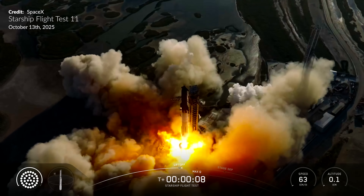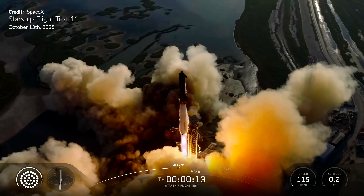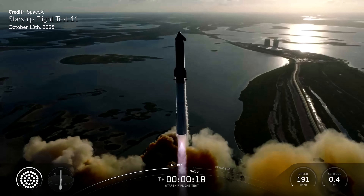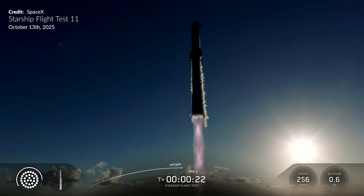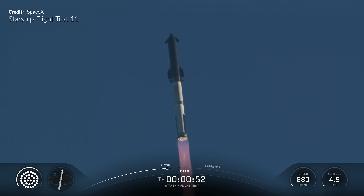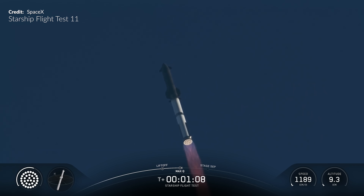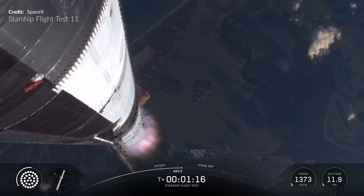We have liftoff — go Super Heavy, go Starship! Like a gigantic lightsaber, that Super Heavy thrust lanced through the atmosphere propelling this monster up rapidly towards max-q, or maximum dynamic pressure. That's the point in flight where Starship is undergoing maximum stress due to the speed and the atmosphere pressing in hard. After that point the atmosphere really starts rapidly thinning out, so from here on it was smooth sailing.